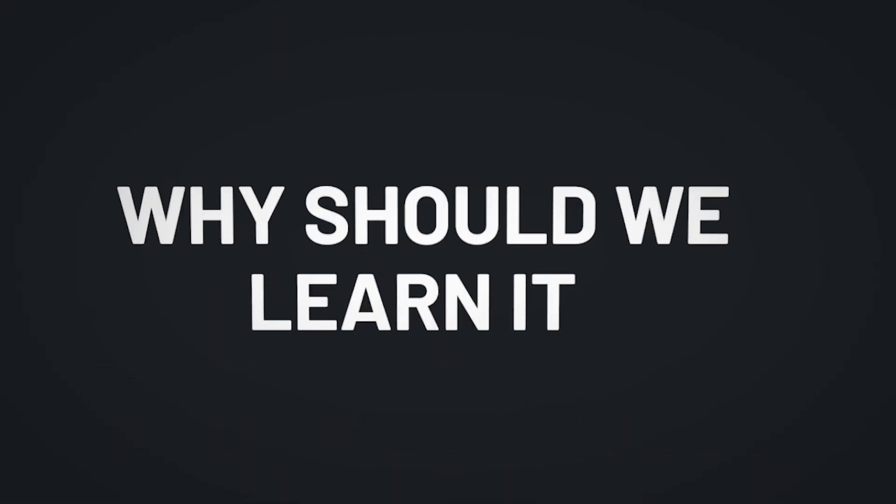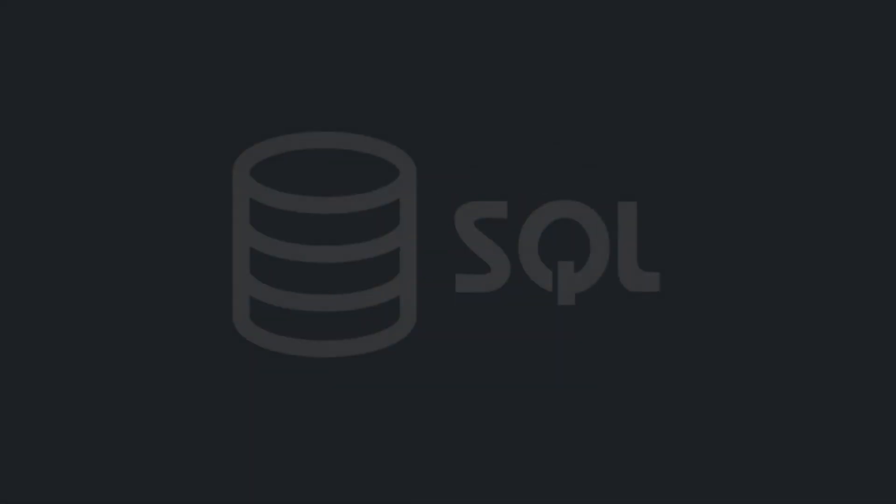Let's talk about SQL. What is it? How does it work? Why should we learn it? And how you can get started today? All of that and more in two minutes.